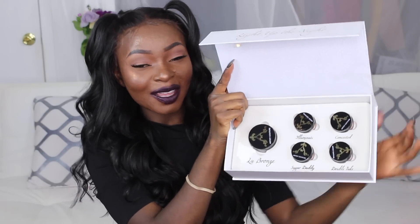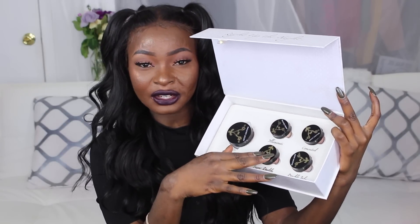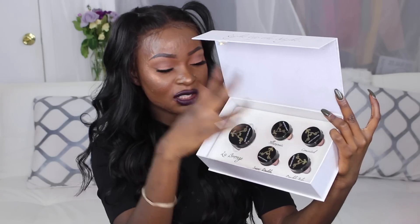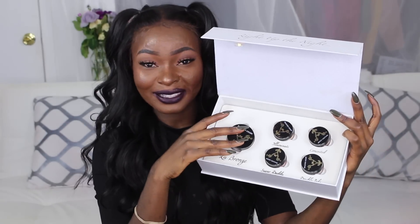Let me show you guys this right here — this is the Jackie Aina collab. Jackie is my mom, if you guys didn't know. So this is her collaboration with Artist Couture; she came out with her highlighter called La Bronze, and then in this whole holiday kit there are four other highlighters from Artist Couture. This is her favorite — Jackie's pick. I'm wearing it today, guys.